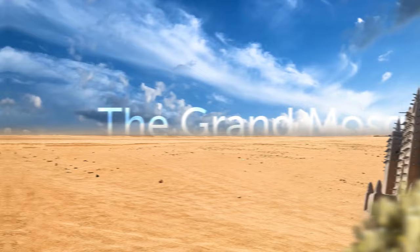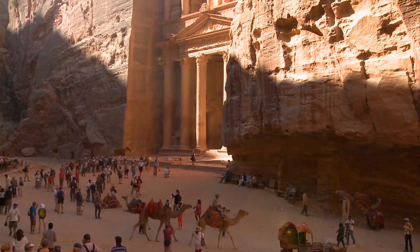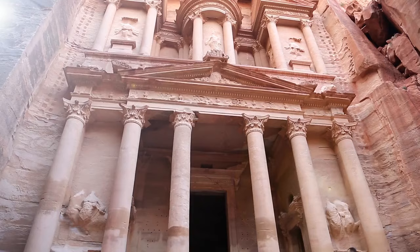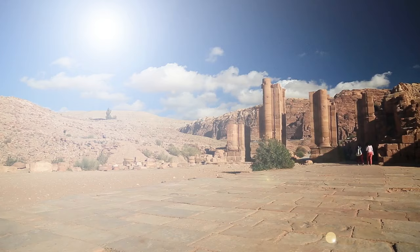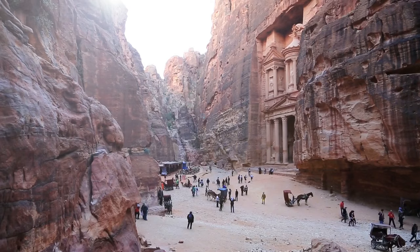The Grand Mosque of Djenné in Mali is 52 feet tall — impressive because it's made of only sticks and a special mix of mud and other natural elements found in the desert. Petra is an ancient city hidden in the Jordan Desert, with structures carved directly into red, white, and pink-colored sandstone cliff faces. It was a trade center many years ago. Scientists can't explain how the Nabataeans managed to create such a structure thousands of years ago.